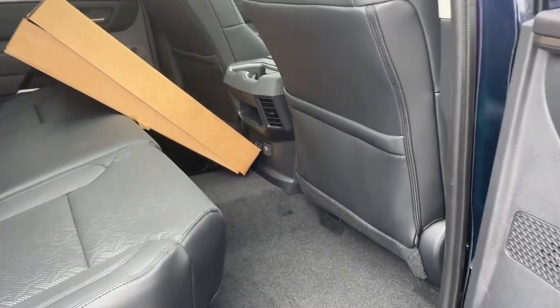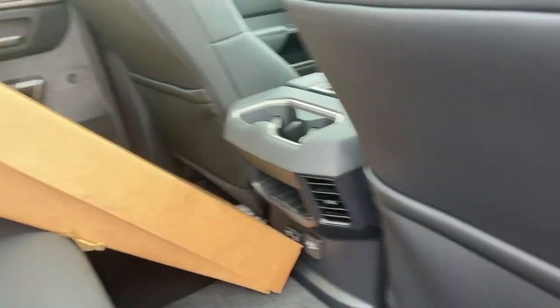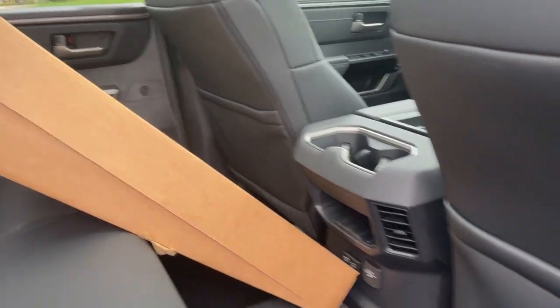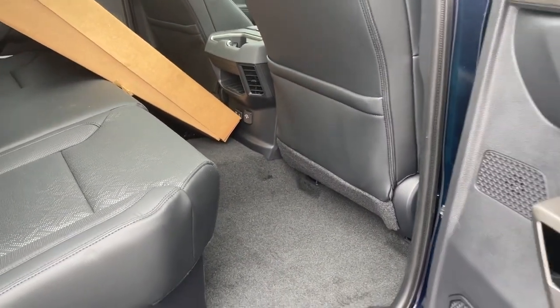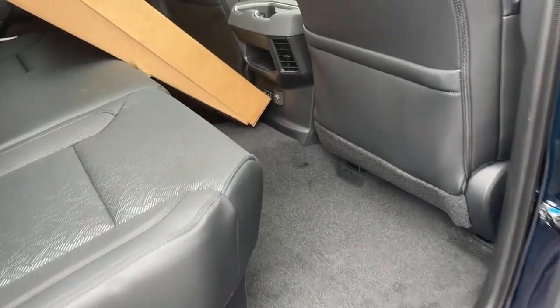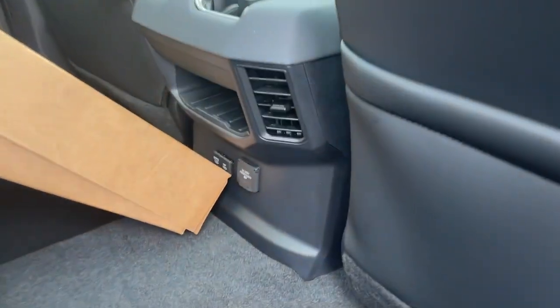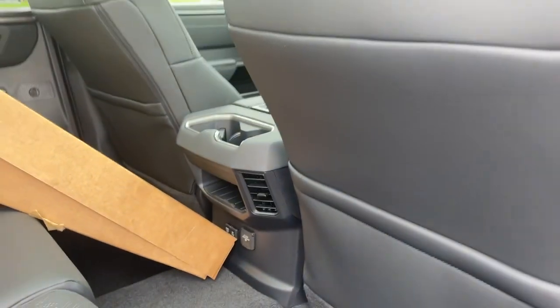Just want to show you the back seats as well. The seat backs fold in both seats there. Check out all that leg room — more than an average size adult can fit back there. There's a power plug as well, so if you're playing a video game or something, plus a couple of USB adapters back there too.